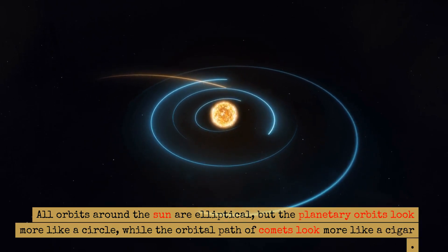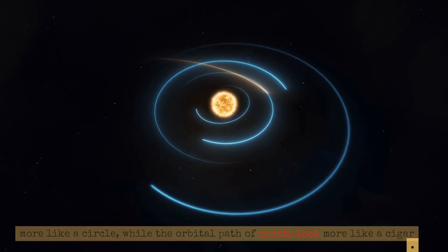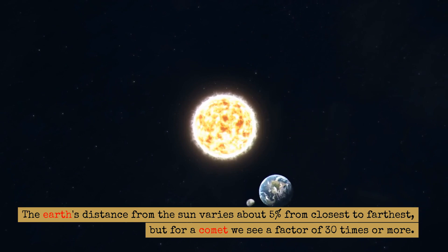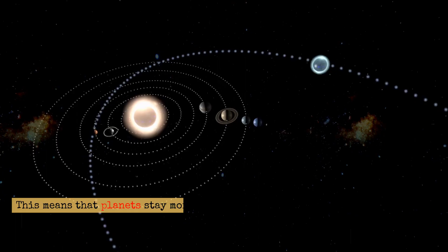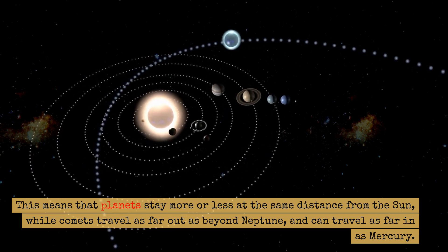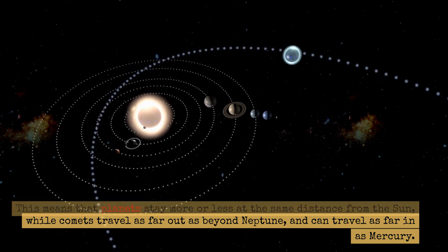All orbits around the Sun are elliptical, but the planetary orbits look more like a circle, while the orbital path of comets looks more like a cigar. The Earth's distance from the Sun varies about 5% from closest to farthest, but for a comet we see a factor of 30 times or more. This means that planets stay more or less at the same distance from the Sun, while comets travel as far out as beyond Neptune, and can travel as far in as Mercury.